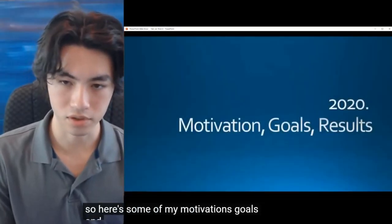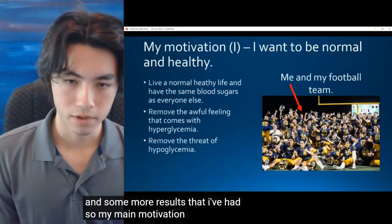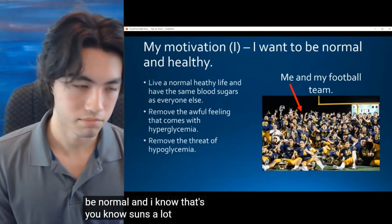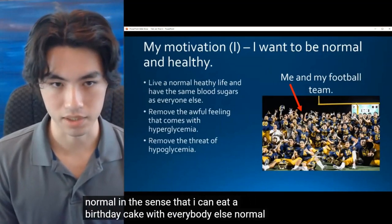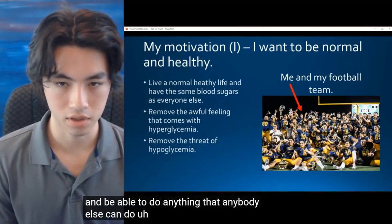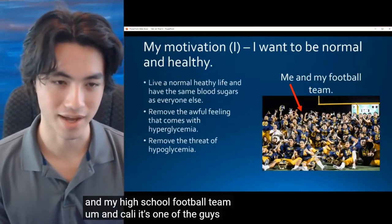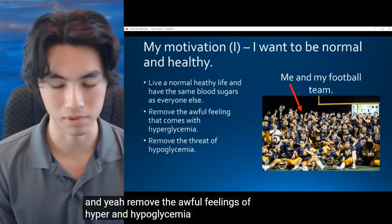Here are some of my motivations, goals, and results. My main motivation is I just want to be normal — not normal in the sense that I can eat birthday cake with everybody else, but normal in the sense that I want to have the same blood sugars as everybody else and be able to do anything that anybody else can do. Here's a picture of me with my high school football team in Cali — just one of the guys. And yeah, to remove the awful feelings of hyper- and hypoglycemia.